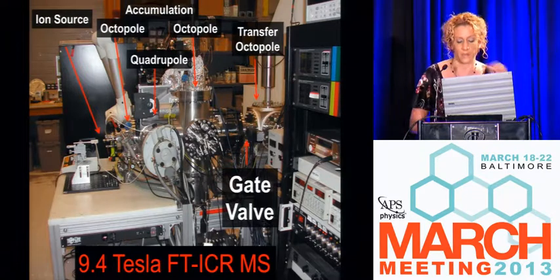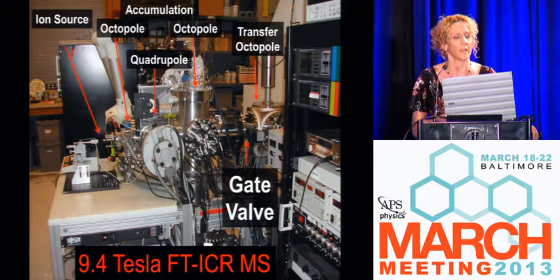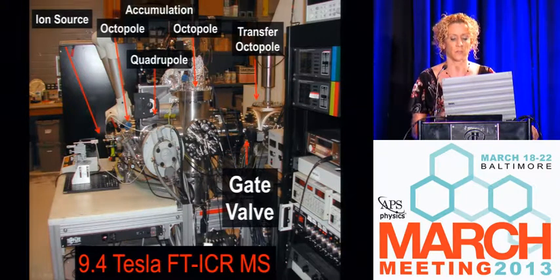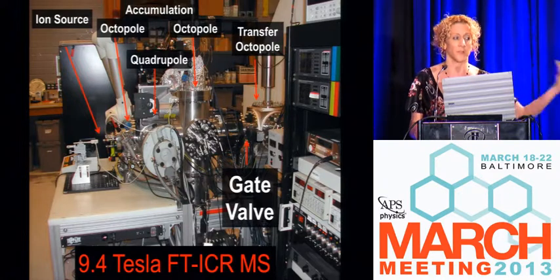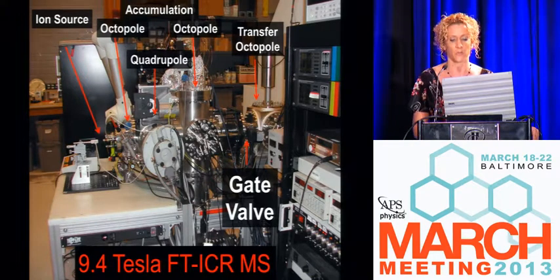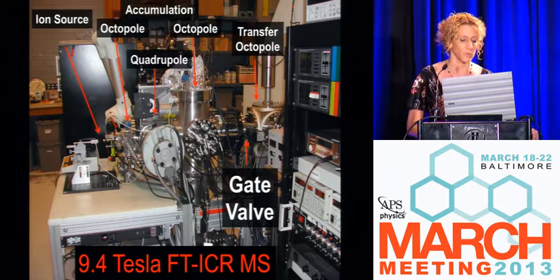We design all of our mass spectrometers in house — we don't rely on commercial systems because we can implement any new advancements in technology. We're about a year and a half ahead of all the instrument companies. We have a gate valve because we operate inside a superconducting magnet at very low pressure inside the ICR cell. When we're spraying heavy, nasty petroleum into the front end, it gets really dirty. This source isolation gate valve allows us to vent the whole front end to atmospheric pressure so we can clean everything between measurements.